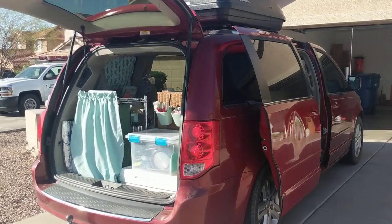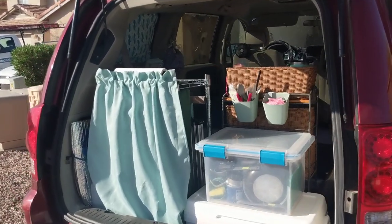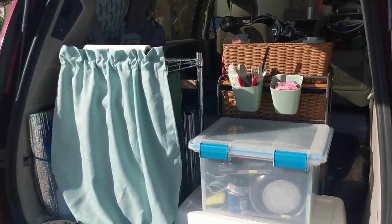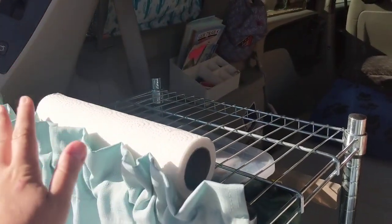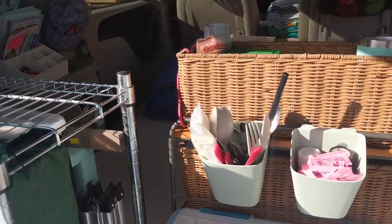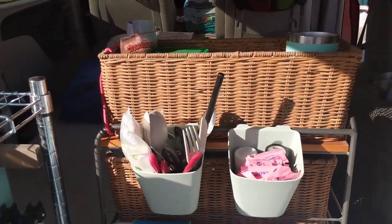Right now I've been pulling everything out of my van to do a complete reorganization, and this is what it's looking like right now. I was able to remove everything from the top of my Omar shelf to redistribute in this wicker basket drawer system that I put in my van.